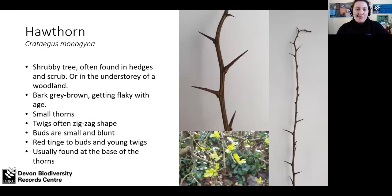Hawthorn is another spiky plant, though less so than blackthorn — very shrubby, often found in hedges and in the understory of woodlands, but rarely a big tree. The bark is grey-brown and goes a bit flaky with age. The thorns are alternate along with the buds, with buds usually found just at the base of the thorns, giving a gentle zigzag pattern. The buds are really small and quite blunt. The bottom picture — actually taken last week — shows hawthorn already coming into leaf, as it's one of the first species to do so.